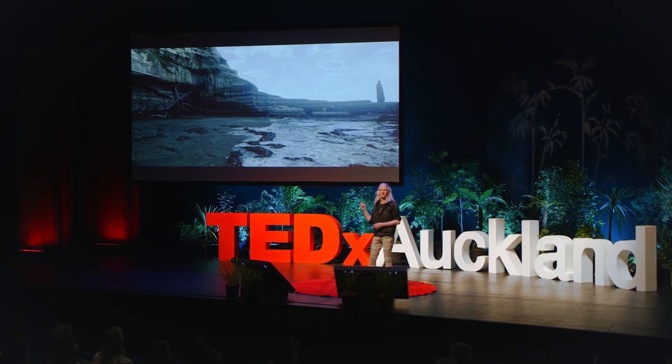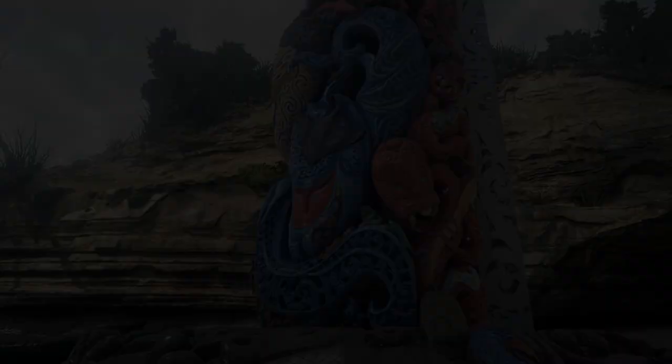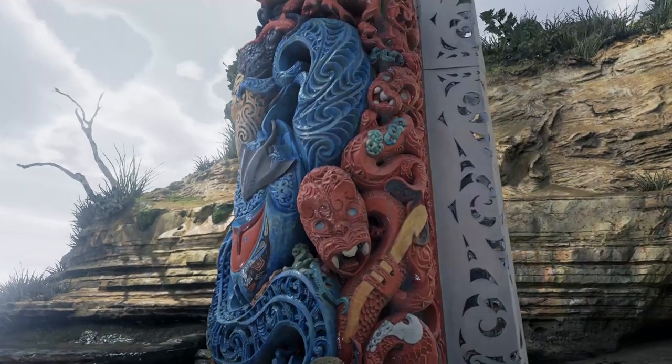We call it single-pass photogrammetry — photogrammetry for lazy people. The benefits of this are pretty clear. You get immediate response, immediate gratification of these scenes. And it's the level of detail we're able to retain as a result of this.